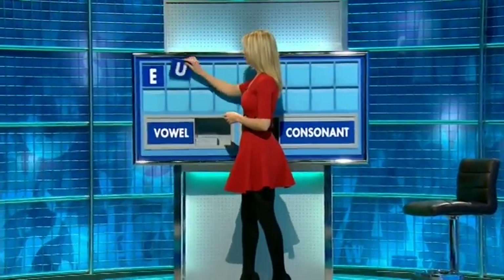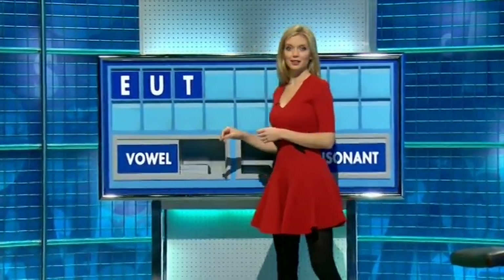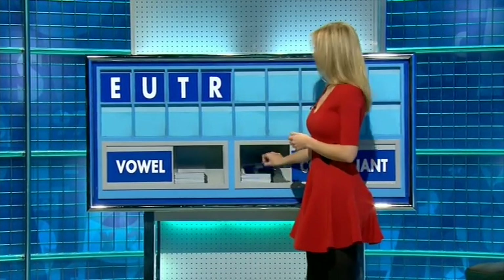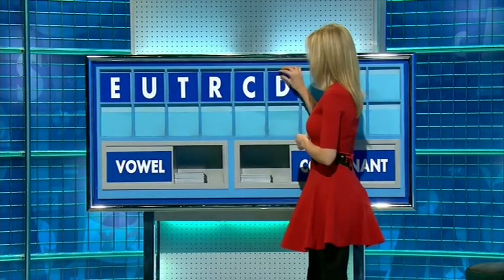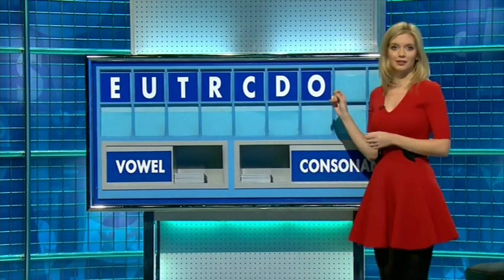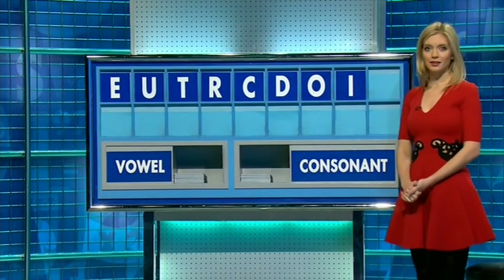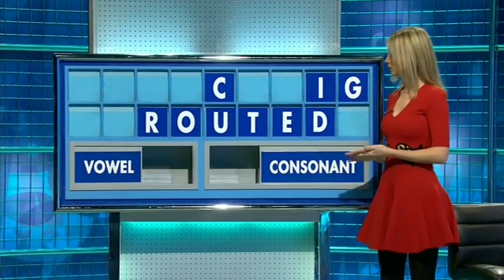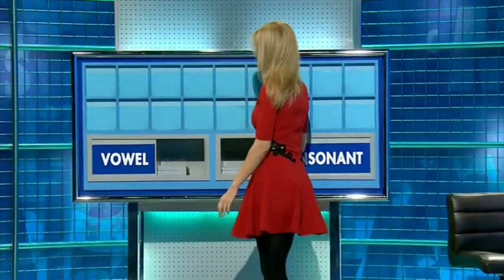And another, please. U. And a consonant. T. And another, please. R. And another. C. And another consonant. D. And a vowel, please. O. And another vowel. I. And a final consonant, please. And a final G. Yes, as in rooted. Cordite is a seven. Anything else? Just the old countdown term — goitu, please. Thank you, Sam.